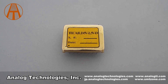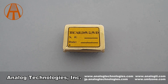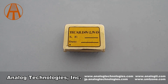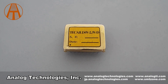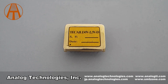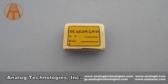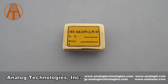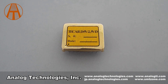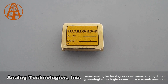The TEC-A1LD 5V 2.5A D is one of the TEC-A1LD XVXVD series. The suffix L-D stands for the controller with an internal compensation network. The 5V in the part number stands for power supply voltage, and D stands for DIP package. The maximum output current is 2.5A.